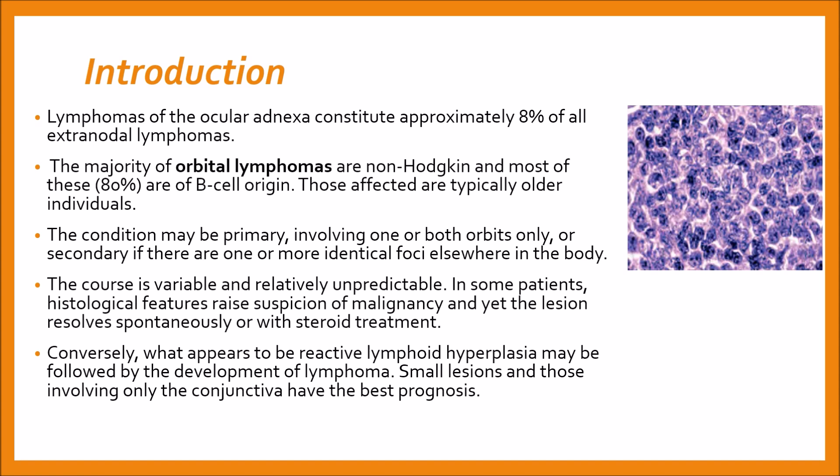Those affected are typically older individuals. The condition may be primary, involving one or both orbits only, or secondary if there are one or more identical foci elsewhere in the body. A substantial proportion of apparently primary lesions will develop disease elsewhere within a few years.